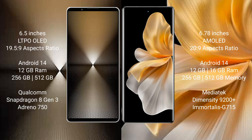Sony Xperia 1 Mark 6 features a Qualcomm Snapdragon 8 Gen 3 processor with Adreno 750 GPU. Vivo S18 Pro comes with 12GB or 16GB RAM and 256GB or 512GB internal storage, powered by a MediaTek Dimensity 9200 Plus processor with Mali G715 GPU.